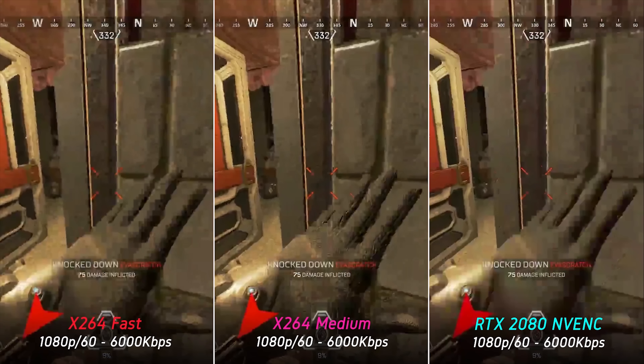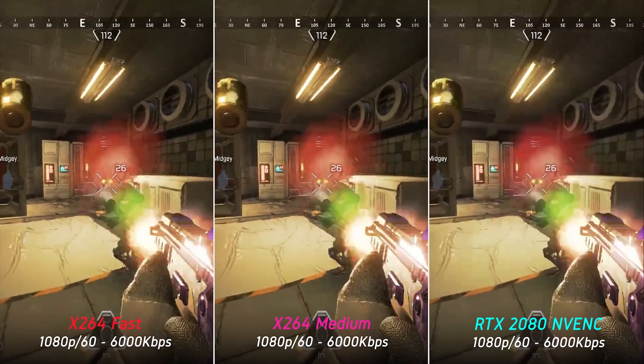I'd say Turing NVENC is a bit better than x264 fast in most comparisons due to less fuzziness and noise, but it does lose to the x264 medium preset as it can't retain as much detail. In this comparison, for example, there's much more detail retained on the player's glove in x264 medium, but NVENC still looks better than x264 fast. NVENC does look marginally better than x264 fast overall, although some small details are smoothed out in the roof and background.